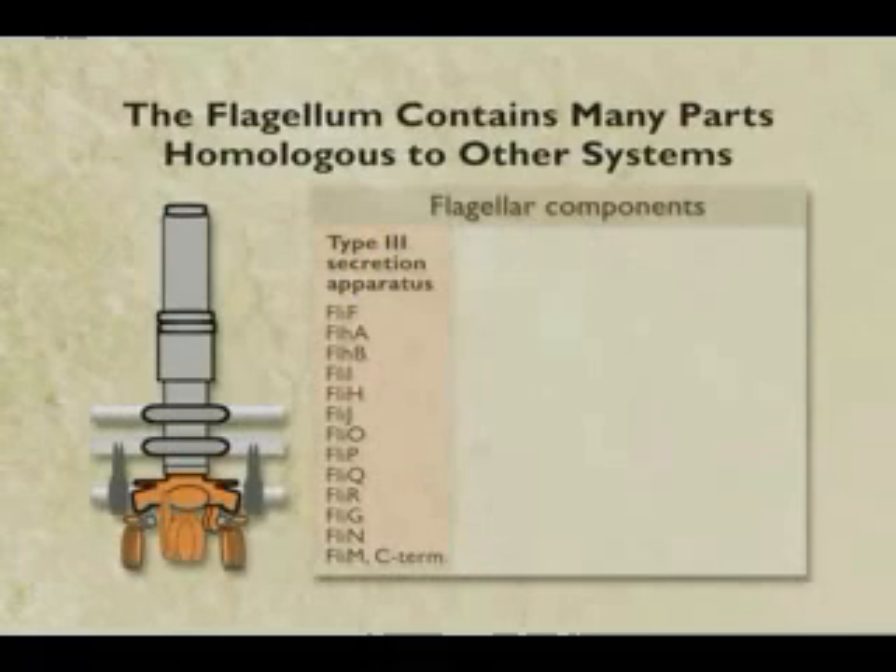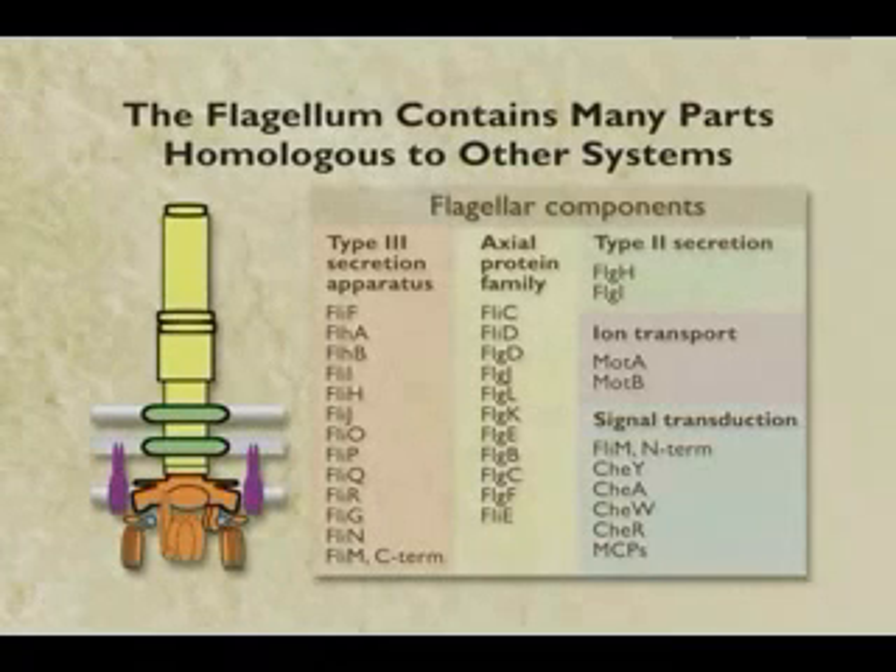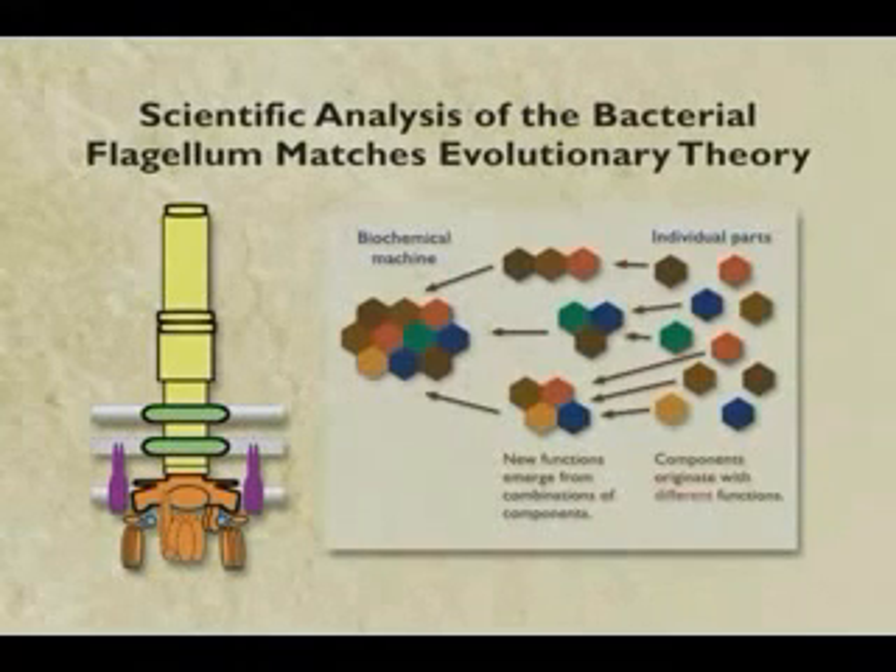It turns out when we analyze the bacterial flagellum itself, these are the proteins associated with the type 3 secretory apparatus, but just about every other protein in the flagellum actually has a function of its own in a system elsewhere in the cell, unrelated to flagellar movement. And you know what that means? It means that when we actually analyze the flagellum, it fits the evolution prediction, which is that the parts should have functions of their own. And so they do.